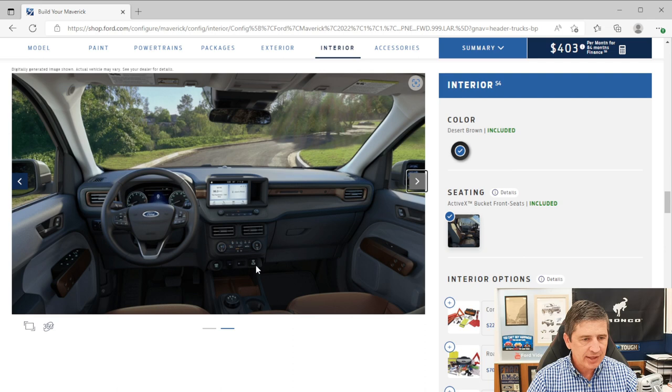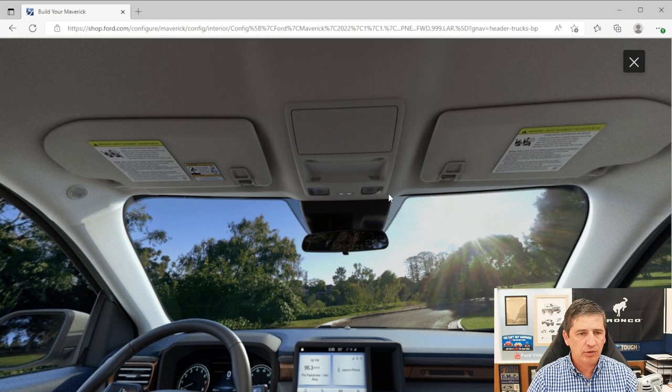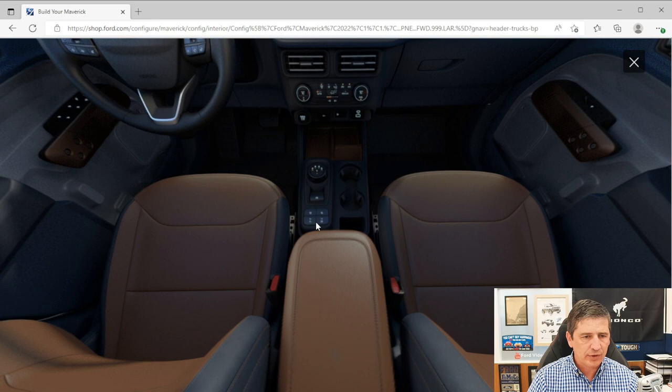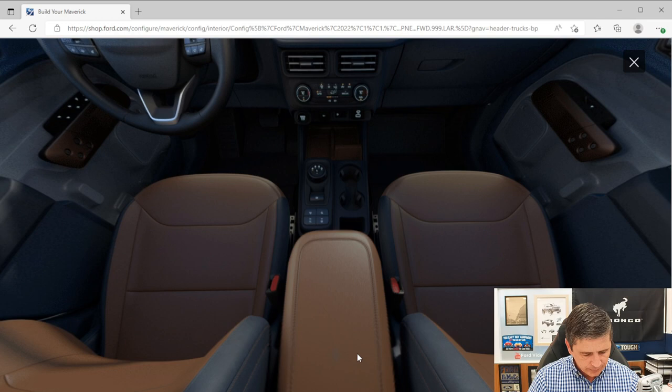The push-button start is located just below the climate controls. Above, there's a sunglass bin and illuminated visor mirrors. The rotary dial shifter and traction control and drive mode buttons are all within easy reach. There are power outlets both in the console and behind the console. Ambient lighting illuminates the foot wells for easy visibility at night.